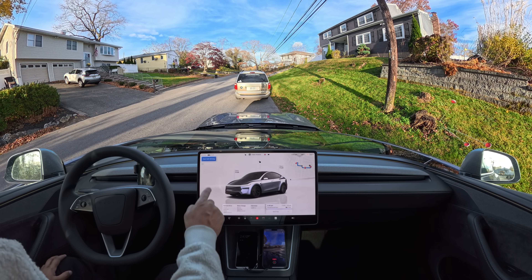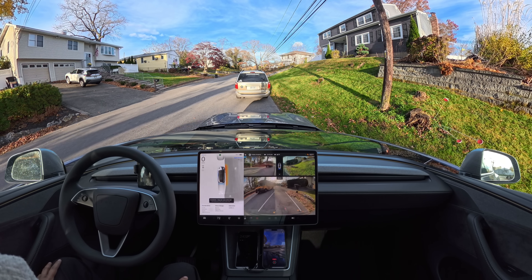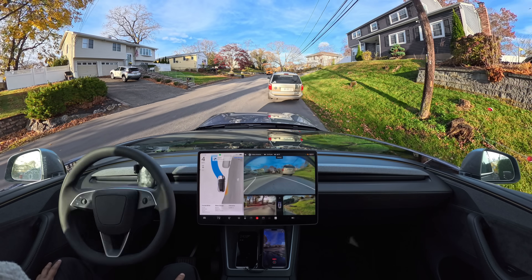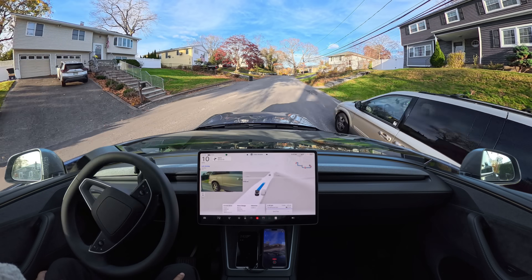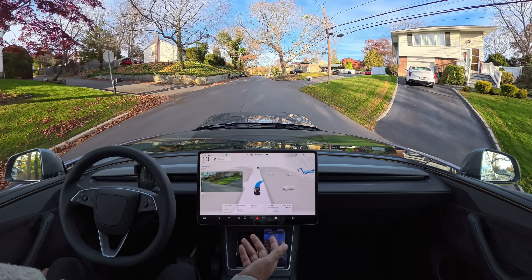I press the start self-driving button. There is a school bus on my left side — we are reversing and then going to get out from here. Very good job: FSD immediately takes action. We're going to make a right turn — not following the bus, just making a right turn here.